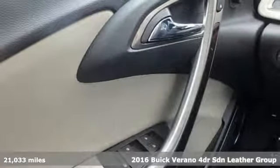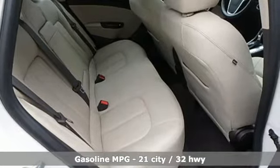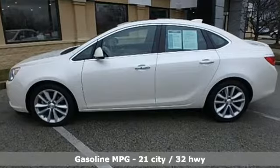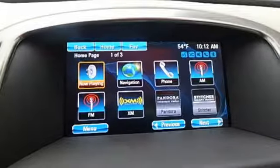It boasts an impressive list of features like these: streaming audio, power heated mirrors, front heated leather bucket seats, rear parking sensors, doors and push button start proximity key, dual zone climate control.